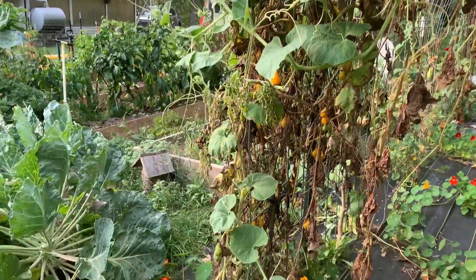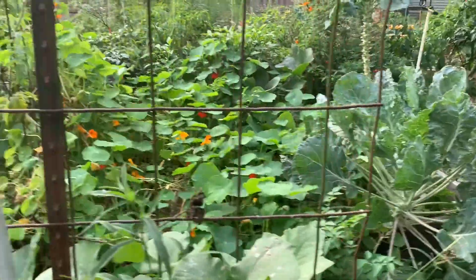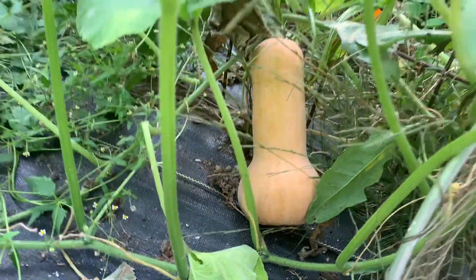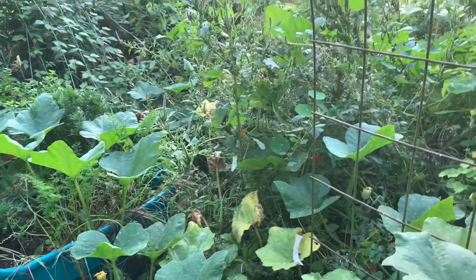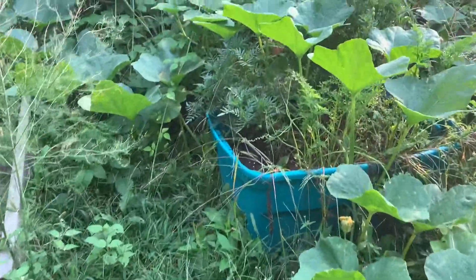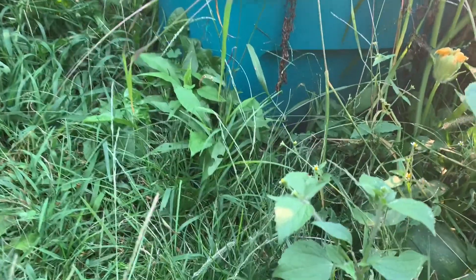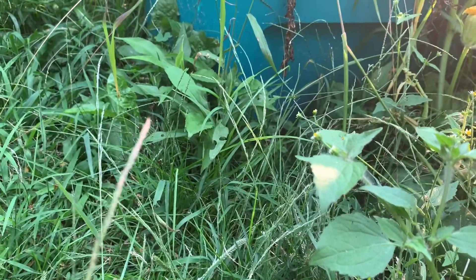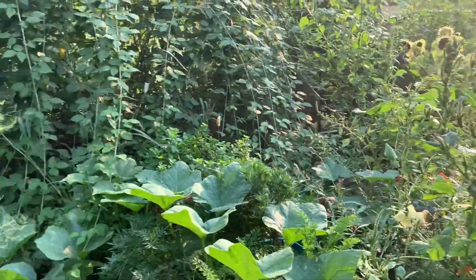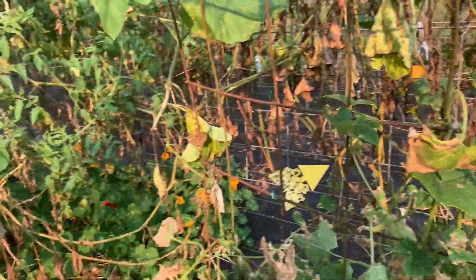We got a lot of blight issues this year with lots of different stuff. Here is an almost-ripe butternut squash — we'll have to start getting in here and picking them. There are lots that we just haven't picked yet, so they're just getting big. They've kind of taken over the entire garden, which we'll learn a lesson from next time — that's for sure.